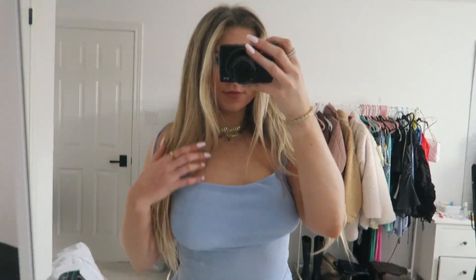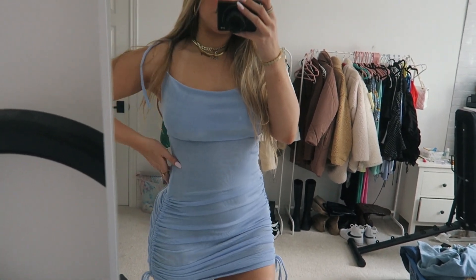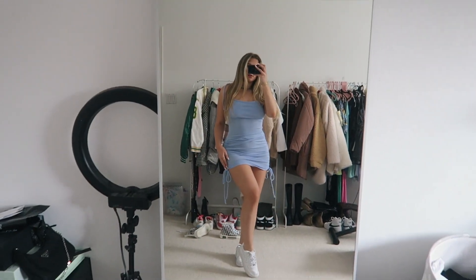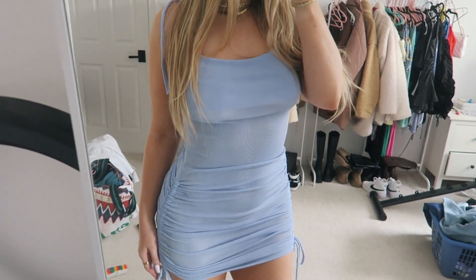The next thing I got was this adorable light blue, baby blue little ruched dress, which you will see in the try-on. I'm obsessed with this color and this dress — it's super cute. I got this in a size extra small. I love dresses so I got that.